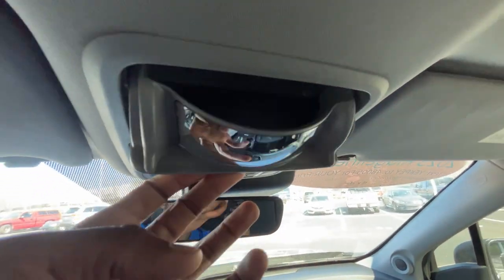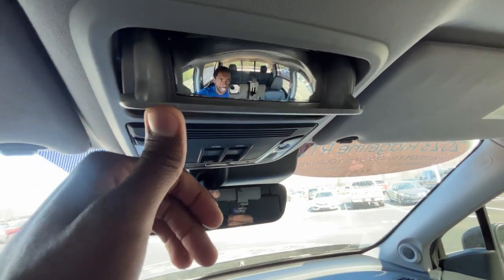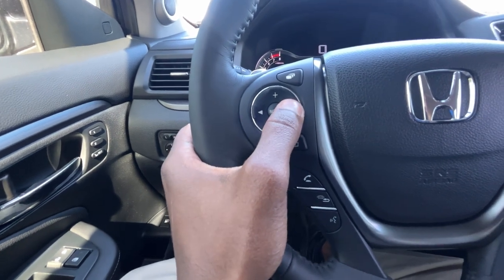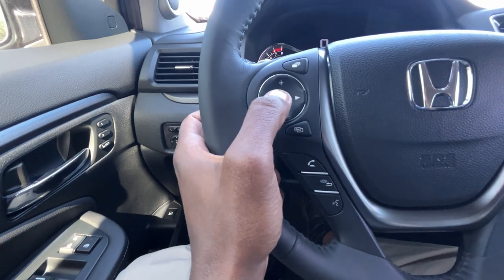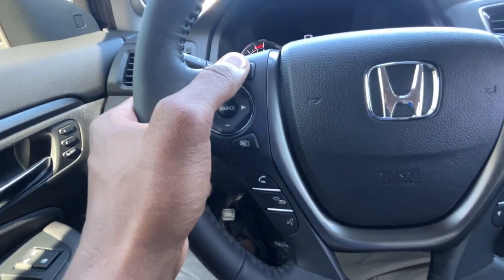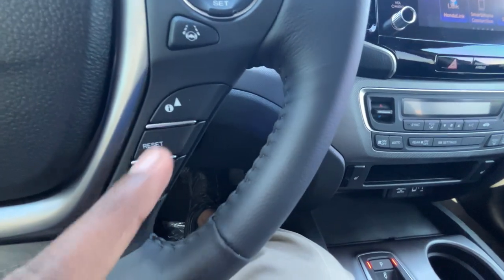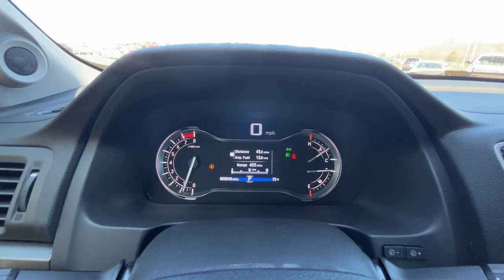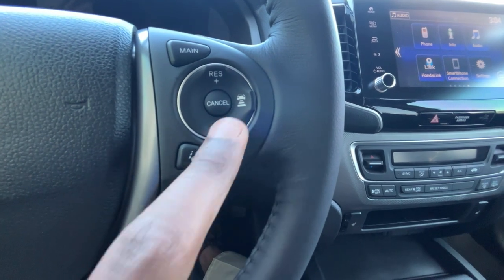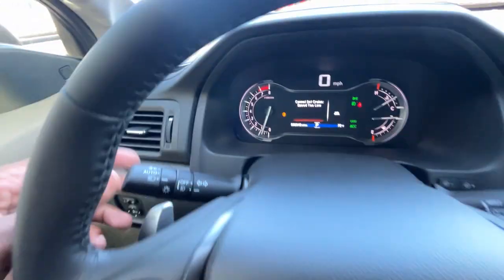There's a sunglasses holder up here, which you don't usually see in a pickup truck, and a mirror like they have in the Odyssey so you can see the kids. Over here we have volume controls, track and radio station preset controls, a source button to toggle between AM, FM, XM, and other inputs, plus Bluetooth and voice recognition buttons. This controls the gauge cluster display — you can scroll through and reset. Lane centering and adaptive cruise controls are here, with gap adjust as well.